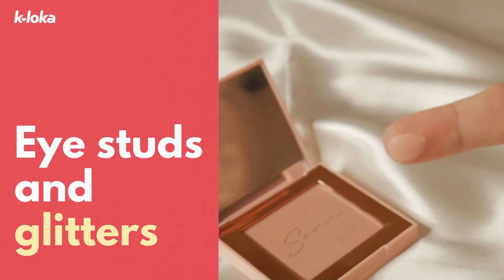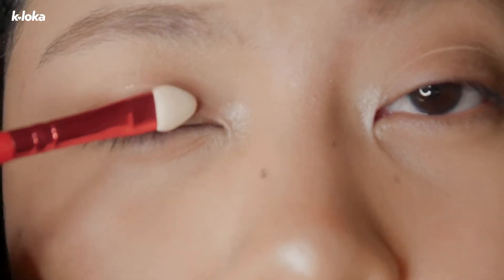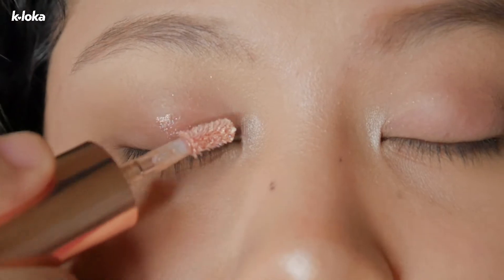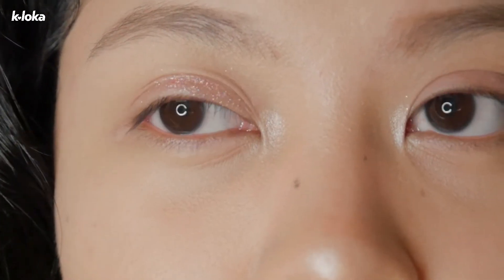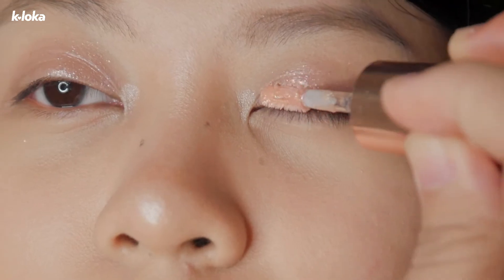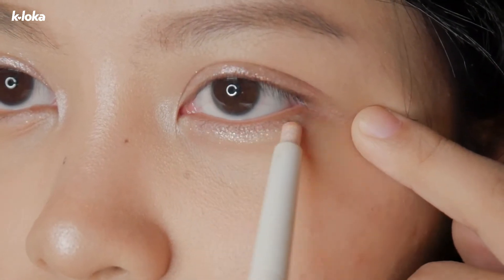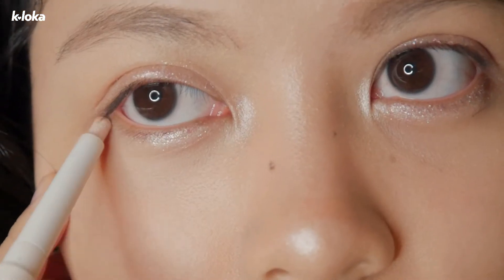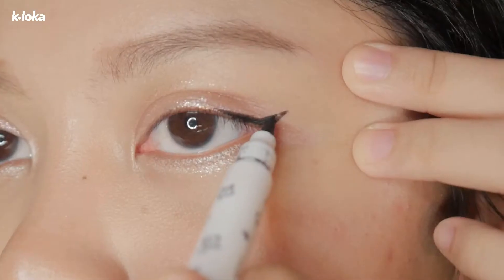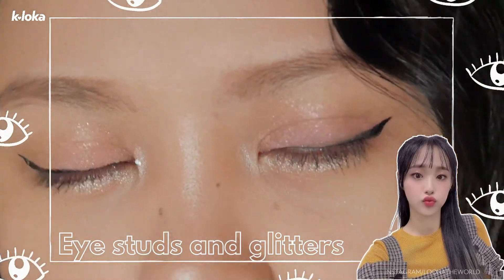Shining, shimmering, splendid! Here's another popular trend from K-pop idols: the eye studs and glitters. This look is made to catch people's attention with sparkling studs, jewels, and glitters. We surely can remember Sunmi, Blackpink's Jennie, Chunghang, and Luna's Choo loving this look.